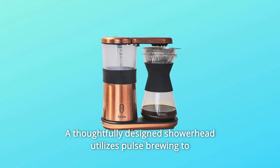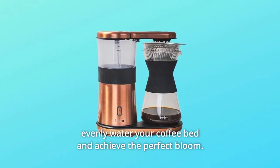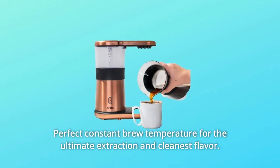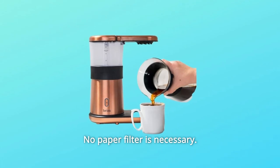A thoughtfully designed showerhead utilizes pulse brewing to evenly water your coffee bed and achieve the perfect bloom. Perfect constant brew temperature for the ultimate extraction and cleanest flavor. No paper filter is necessary.